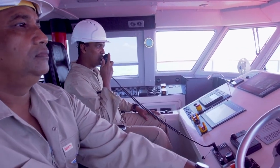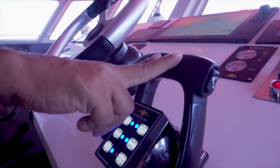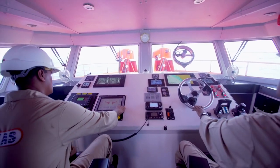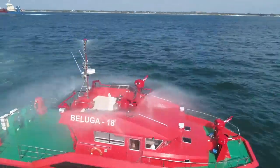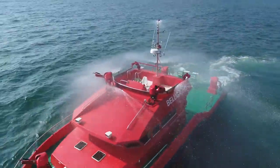Firefighters can connect directly to any water source below the Beluga, giving it unlimited supply. An electronically controlled dynamic positioning system allows the boat to remain stable while shooting water. All the while, a built-on heat curtain lets the Beluga get close without breaking a sweat.